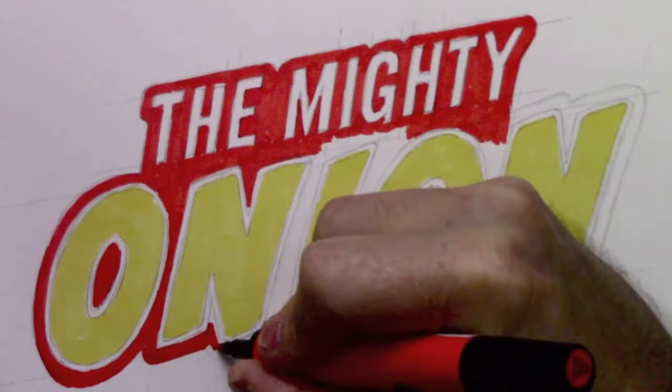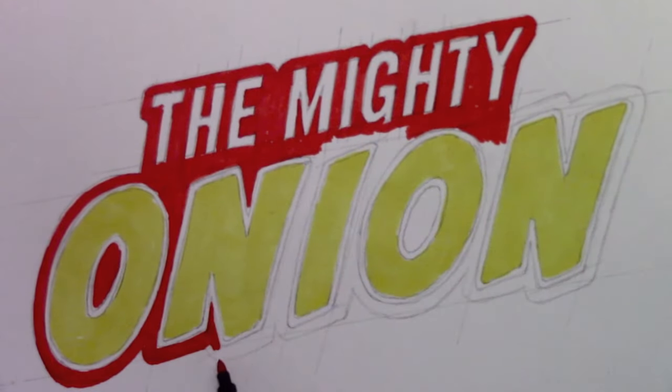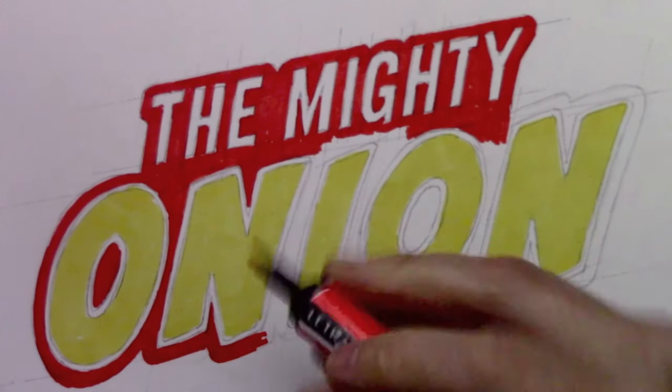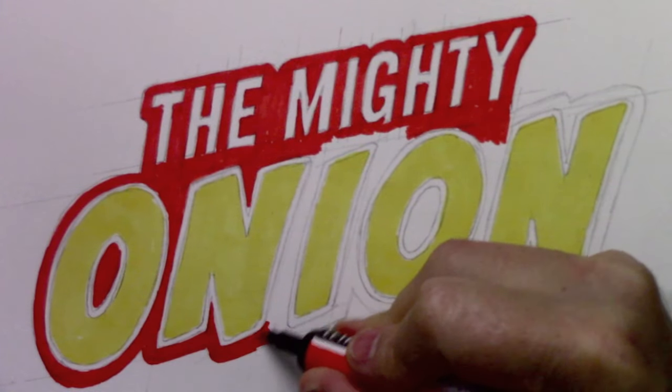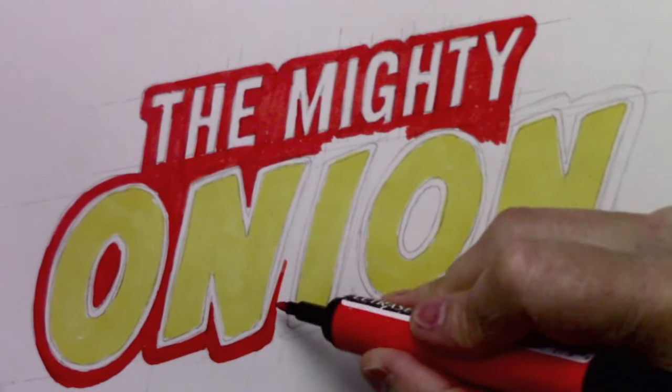With the Mighty Onion, it is in fact a two-book series, so they've made the logo nice and bold in a way that can sort of be stamped on top of almost any design I come up with.